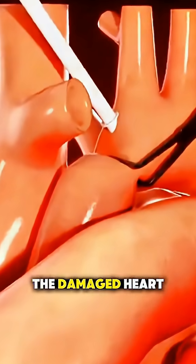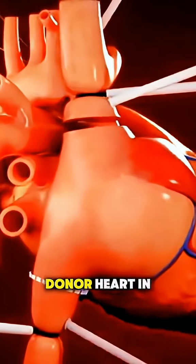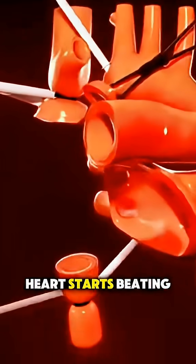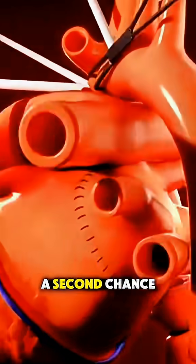Surgeons carefully remove the damaged heart and place the donor heart in its place. They reconnect the major blood vessels, and the new heart starts beating, giving the patient a second chance at life.